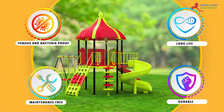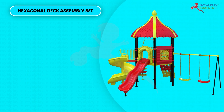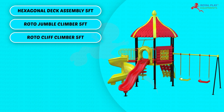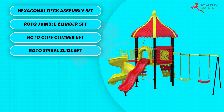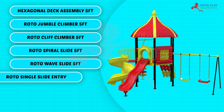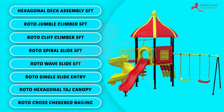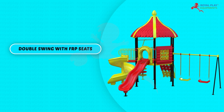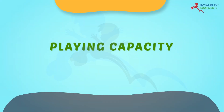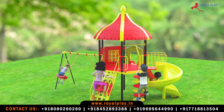This multi-activity play system consists of a Hexagonal Deck Assembly, 5 feet Roto Jumble Climber, 5 feet Roto Cliff Climber, 5 feet Roto Spiral Slide, 5 feet Roto Wave Slide, 5 feet Roto Single Slide Entry, Roto Hexagonal Targe Canopy, Roto Cross Checkered Railing, Double Swing with FRP Seats, and Roto Cross and Zero Railing. The playing capacity is 13 to 15 children from 5 to 12 years of age.